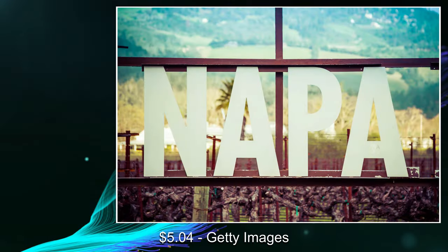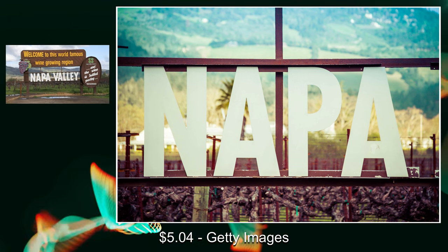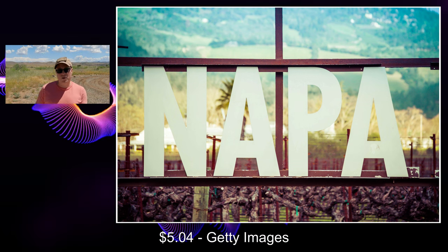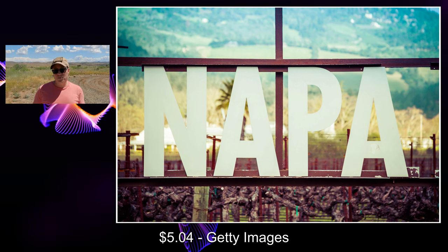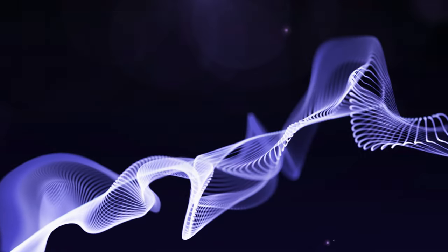Next one: Getty Images, five dollars and four cents. I took this when I was up in Napa Valley — came across that famous Napa Valley sign, thought what the heck, let's just take a quick pic of it. Every once in a while this one sells, and it was actually the best-selling image on Getty this past month.